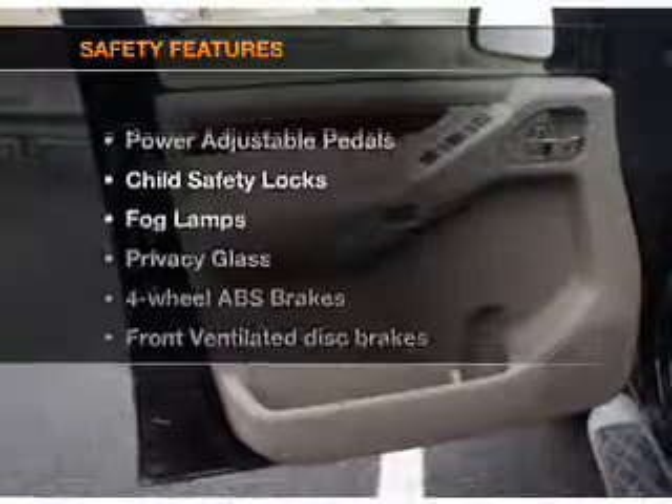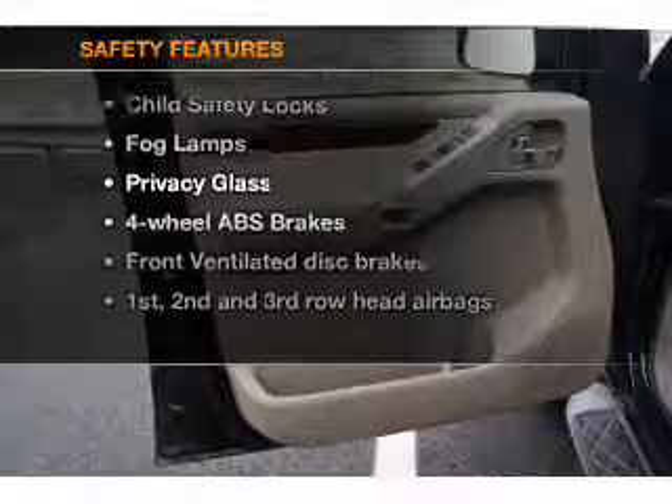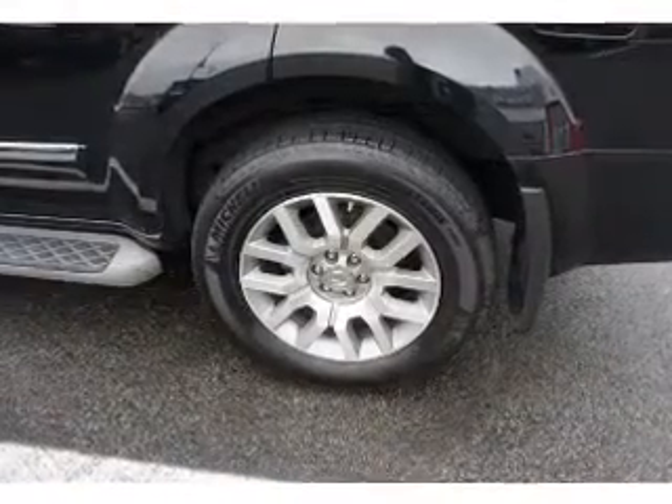An alarm system. If safety is a high priority, rest assured knowing that these top safety components are included: front ventilated disc brakes, curtain head airbags, passenger airbag, side airbag, traction control, stability control, and independent suspension.